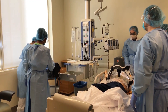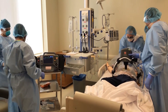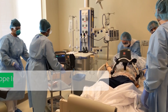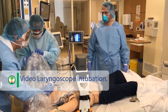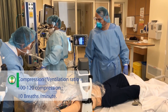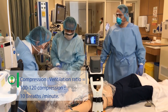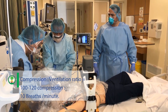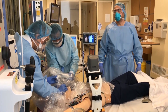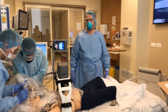All clear, everyone clear. Okay, we will not stop compressions until you activate the device. It's ready — you can start CPR. I will start now, 100 to 120 compressions per minute. Please connect the device to the monitors. Ventilation is started — I have good volume. One milligram of epinephrine is prepared and ready.